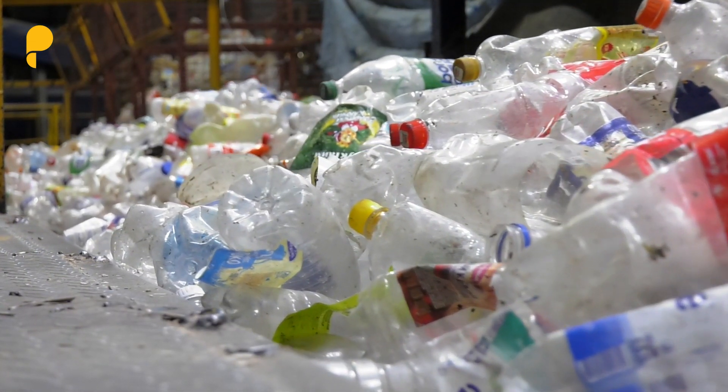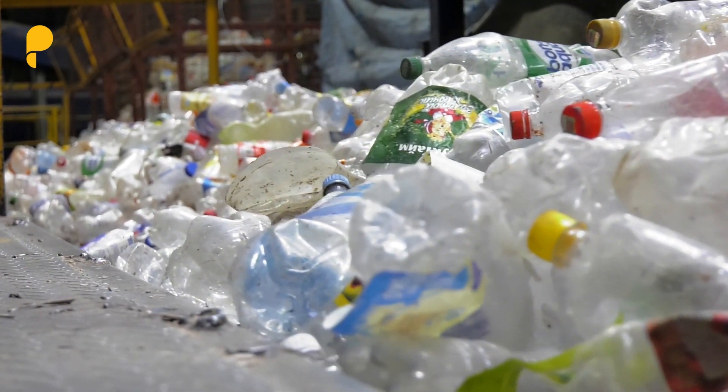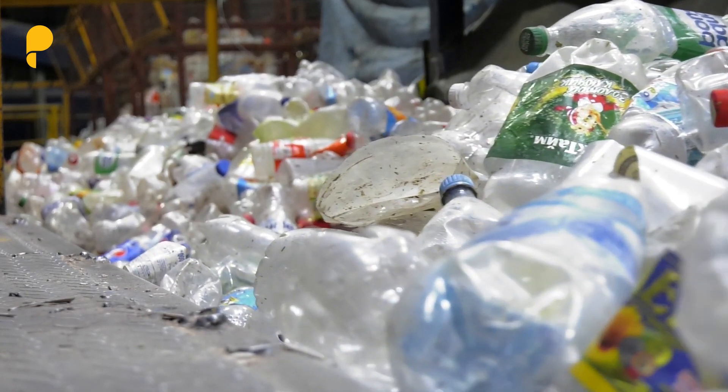Many of the brands and retailers that we speak to have made commitments to use more recycled plastics in their packaging. One of the problems is there just isn't enough recycled plastics to go around, and so what we need to do is collect more of it so that it can be used in these applications.